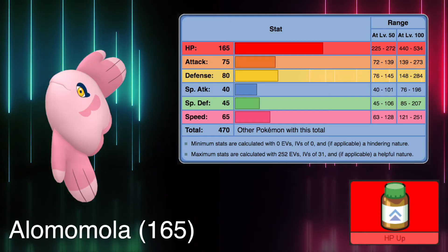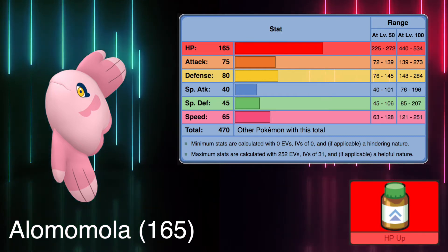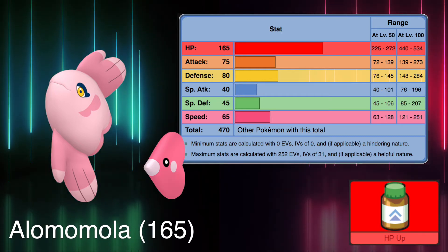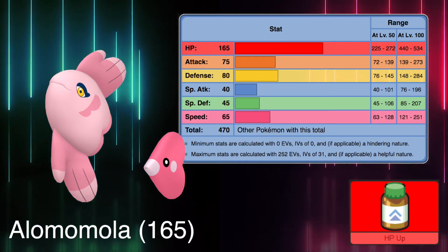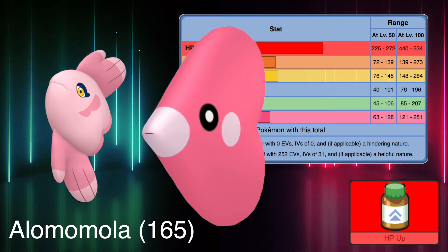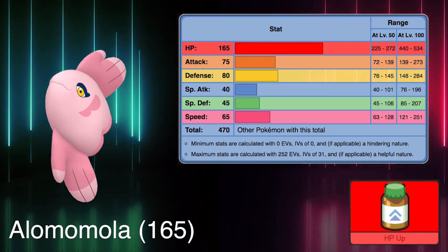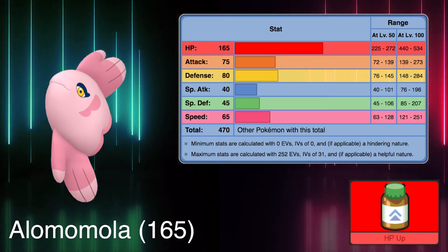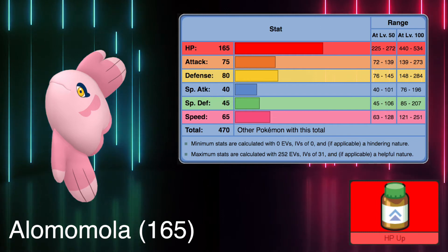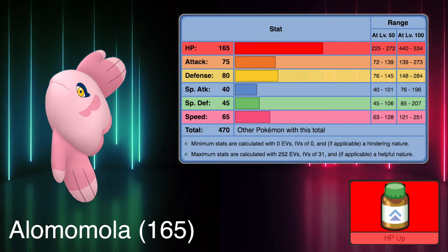The pokemon with the highest HP stat is Lomomola with 165. Many people, myself included, at first thought this fish to be in some way related to Luvdisc — maybe it was the color, the heart shape, the fact that they were both water types. I don't really get why it wasn't its evolution. Unfortunately, Lomomola is so underwhelming that the only remotely interesting fact about it is that in the Unova horoscope it is the sign for people born in March. Oh, and I almost forgot — Lomomola spelled backwards is still Lomomola.